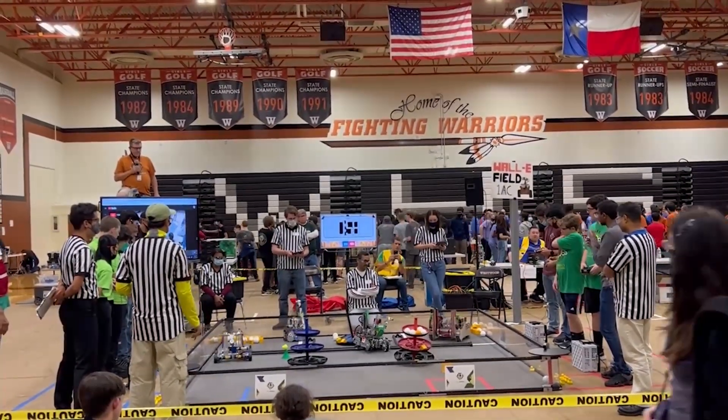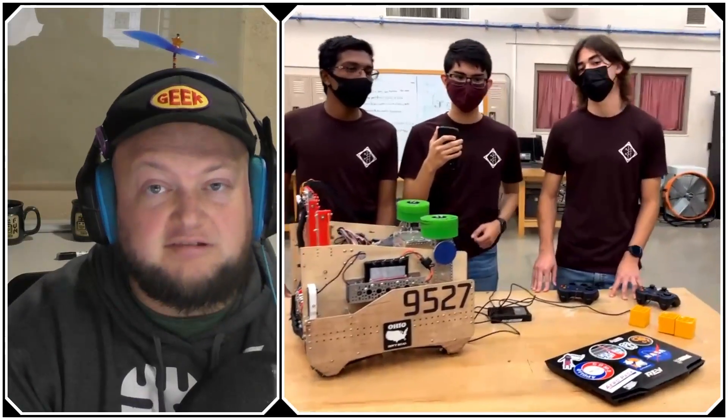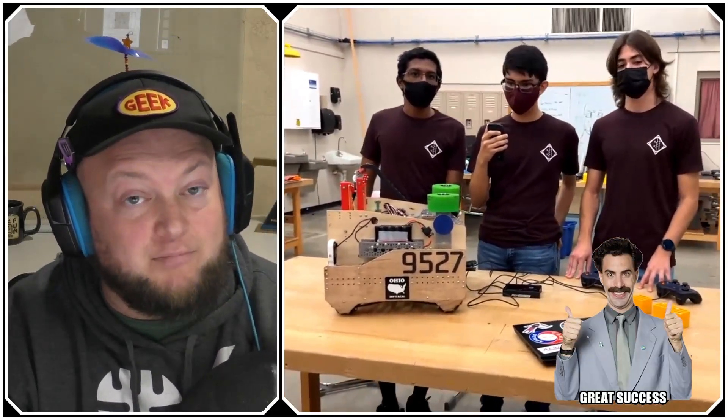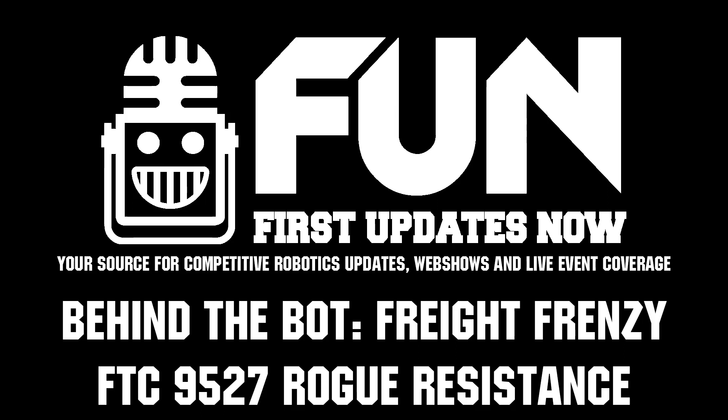9527, Rogue Resistance, coming from Texas — thank you so much for taking the time to tell us about your team and your robot. Great success so far, can't wait to see what else your team brings competing in Texas. Thanks a lot for taking the time.